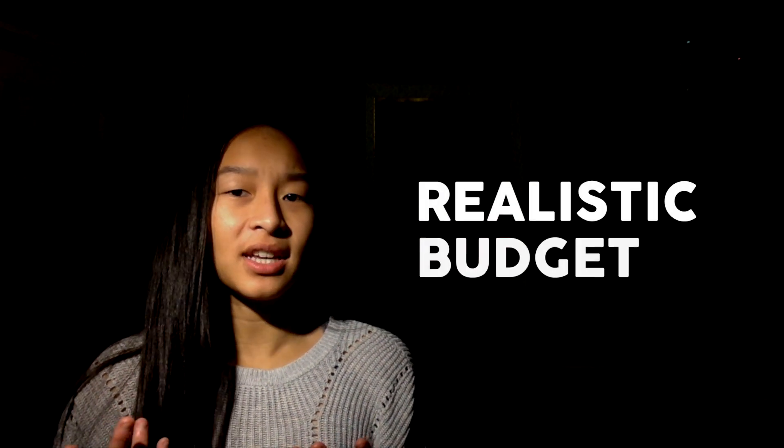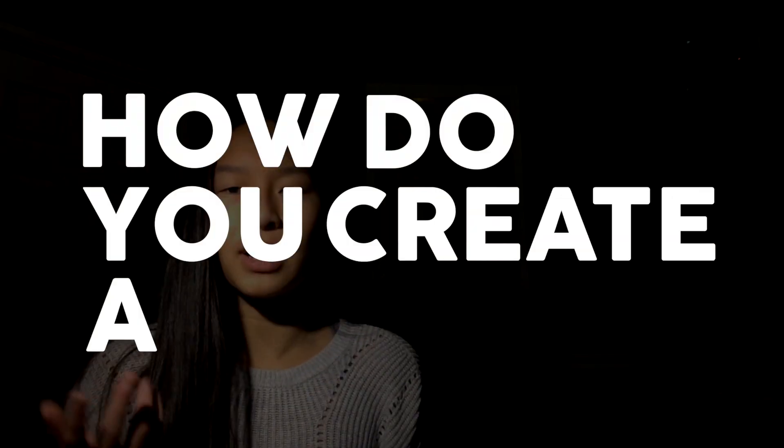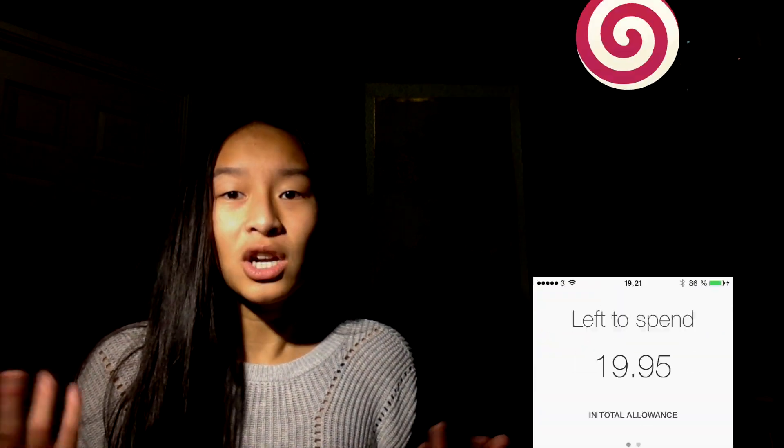Every month, set a realistic budget that you can follow. This will help you determine decisions surrounding the amount you spend and save. In your budget, set aside a little bit of fun money to spend shopping online. How do you create a budget? You can download apps like Mint and Left to Spend, or make your own spreadsheet to compare your expenses and income. At the end of the month, review your budget and adjust accordingly.